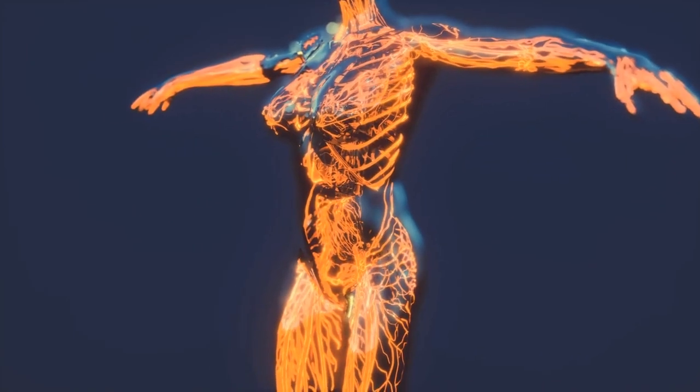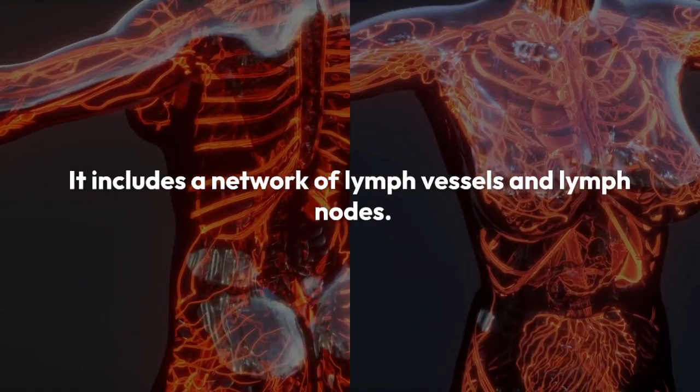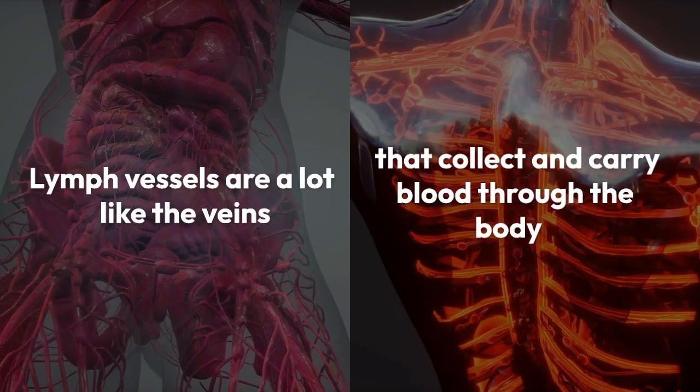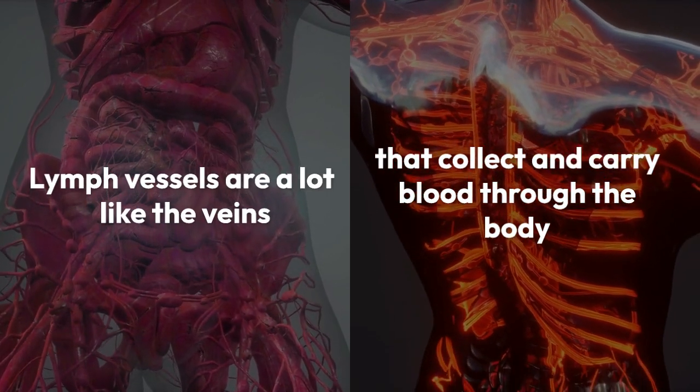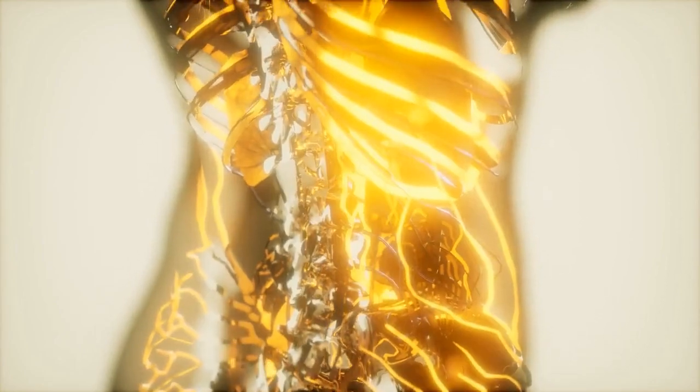The lymph or lymphatic system is a part of your body's immune system. It includes a network of lymph vessels and lymph nodes. Lymph vessels are a lot like the veins that collect and carry blood through the body, but instead of carrying blood, these vessels carry the clear, watery fluid called lymph.